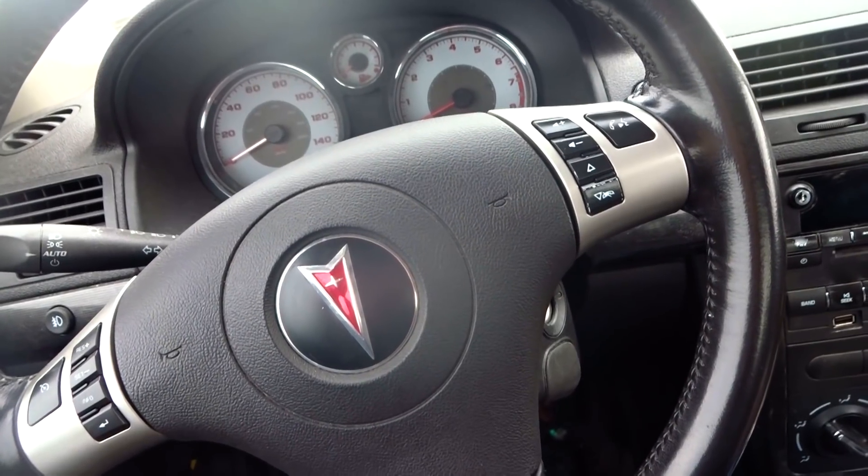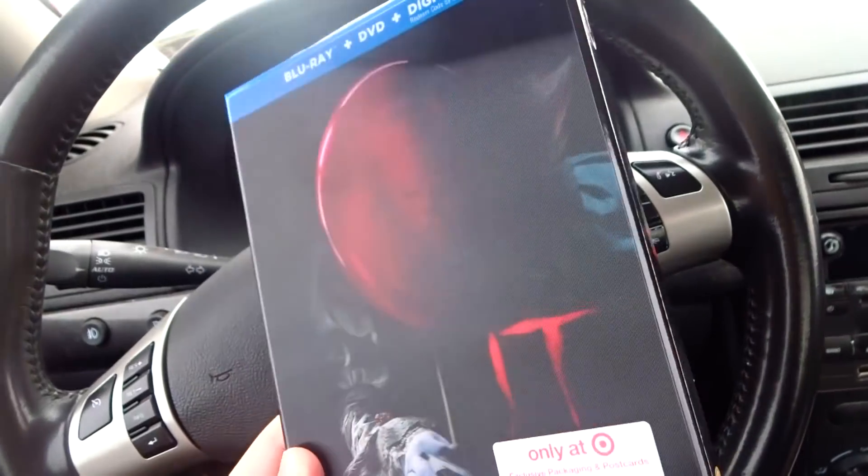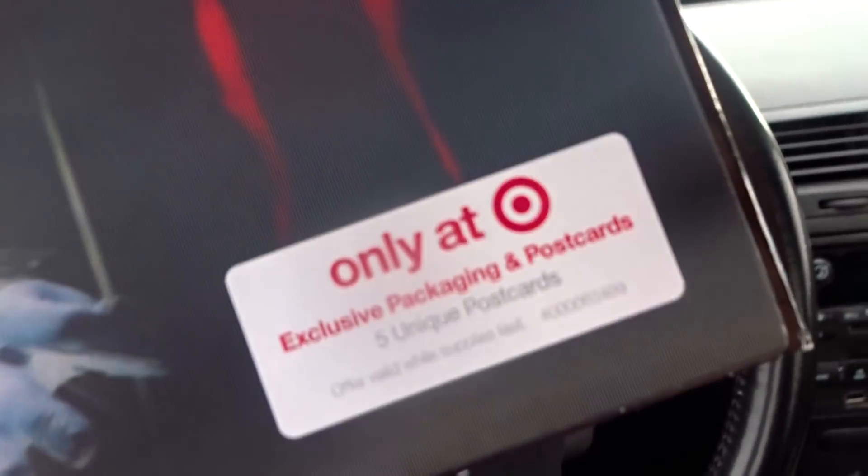So the one I decided to finally go with was the Target exclusive with the lenticular slipcover that also includes the five postcards.